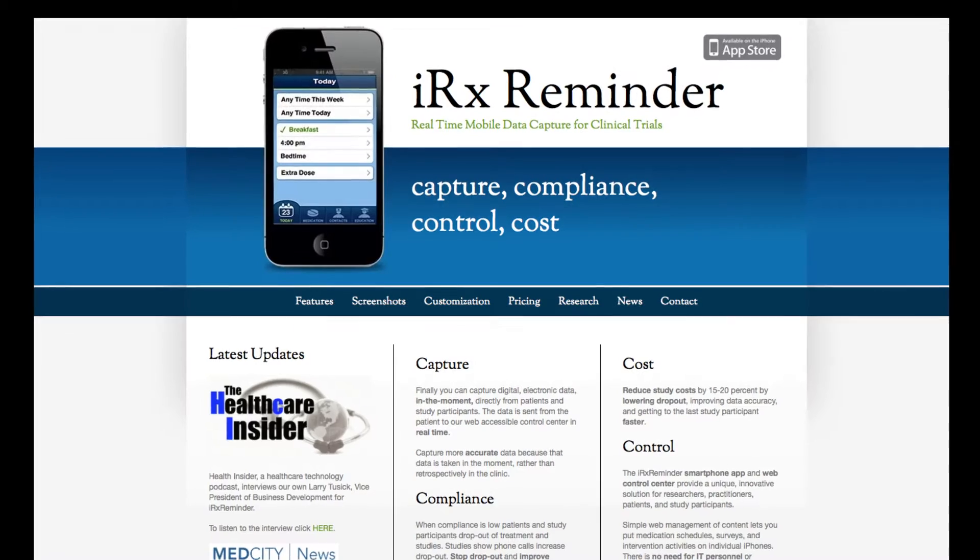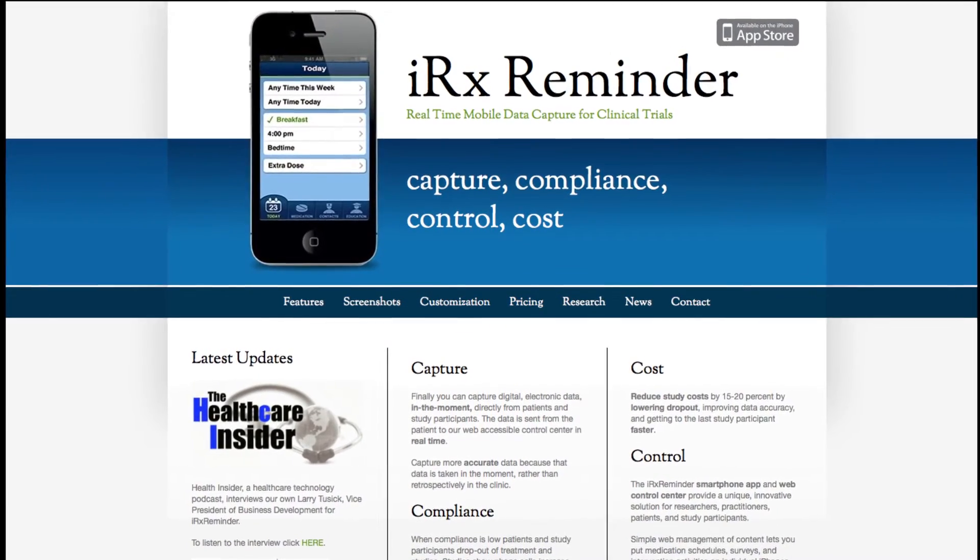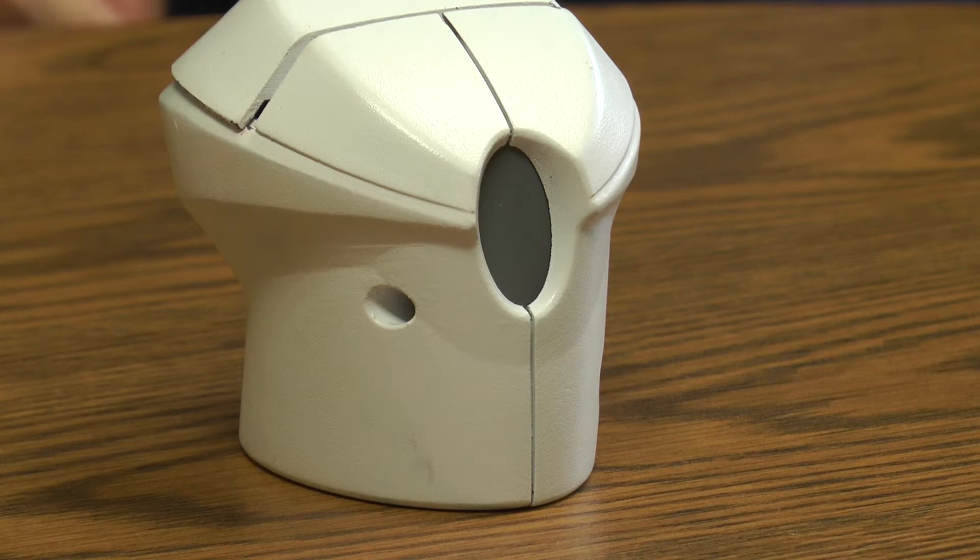A lot of people that can be helped — we can just get a vast majority of them to take their medications correctly. CEO Anthony Stearns from IRX Reminder and Kent State Associate Professor Joel Hughes have teamed up to create and patent the ILIDRx. This prototype is a pod that contains a prescription drug.